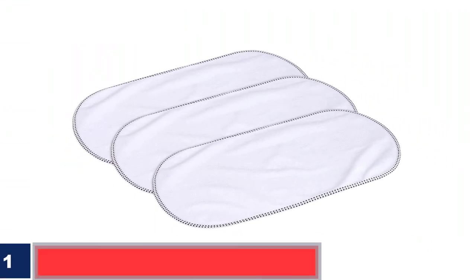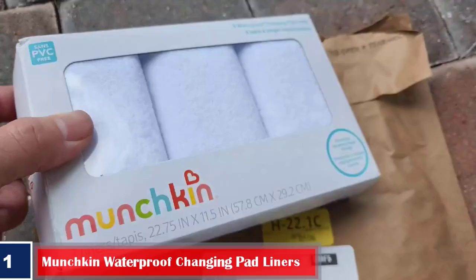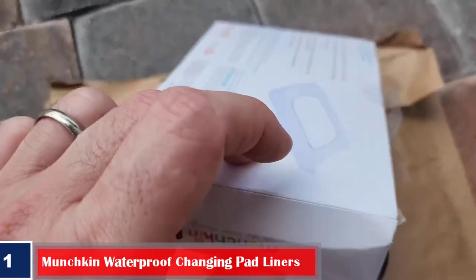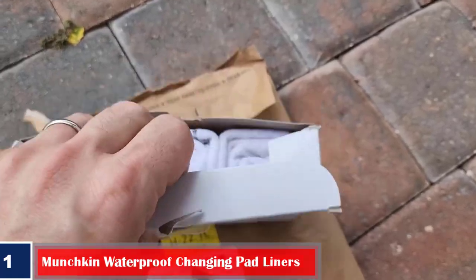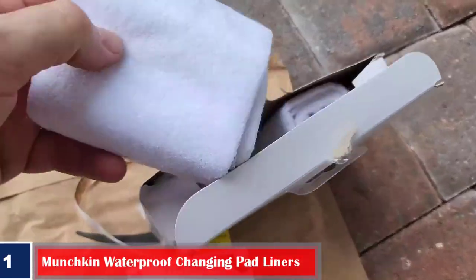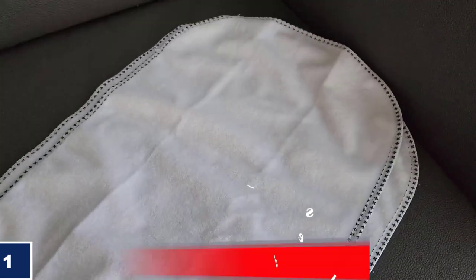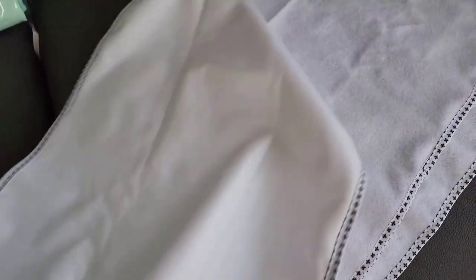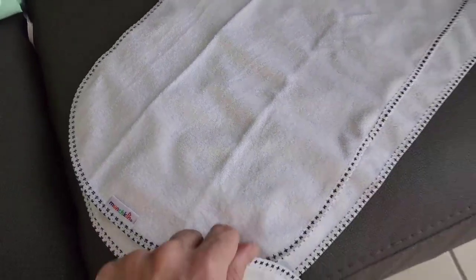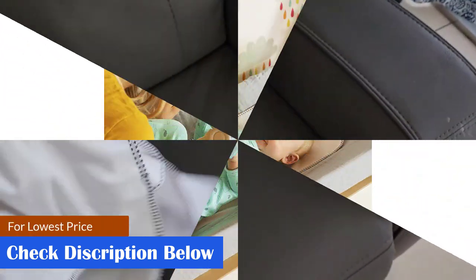Number 1: Best Skin-Friendly — Munchkin Waterproof Changing Pad Liners. The three-piece changing pad liner from Munchkin provides quick, mess-free diaper changes, protecting the changing pad cover from leaks and soiling. These liners measure 22.75 by 11.5 inches and are suitable for bassinets and changing pads. Compact and portable, they are made of skin-friendly polyester and have a PVC-free backing.